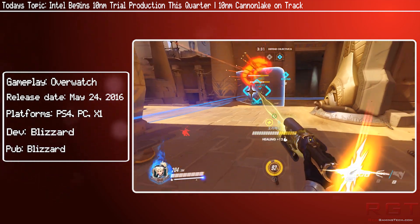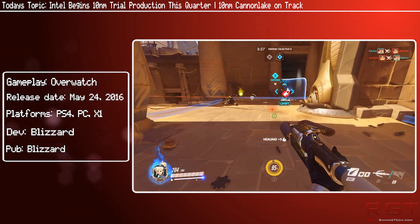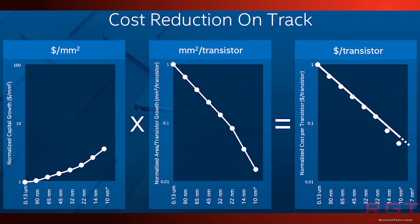They also reaffirmed that the 10nm Canon Lake processors are on track, and if they follow their previous patterns they'll be entering trial production later this year and ramping up volume production by the first half of 2017.